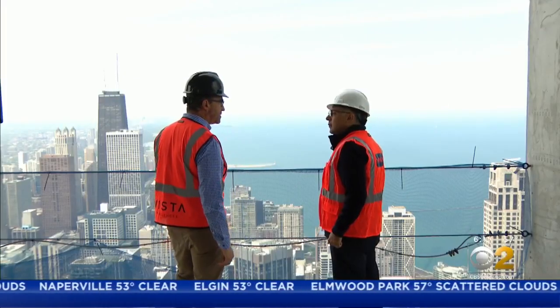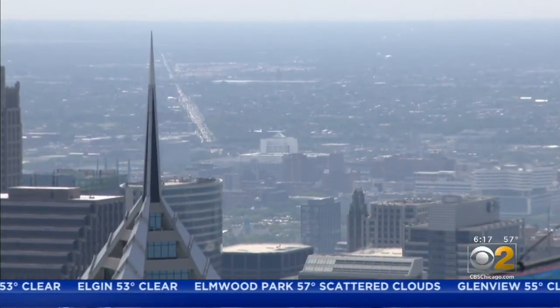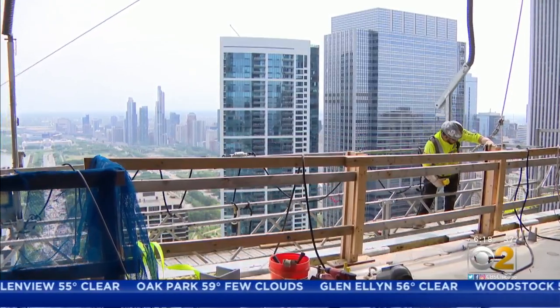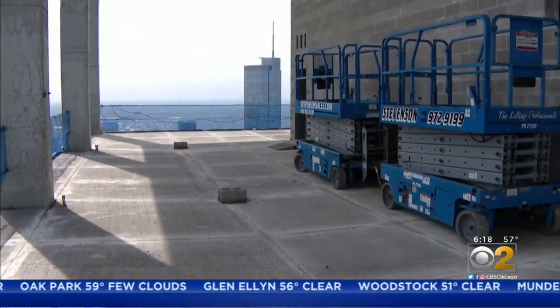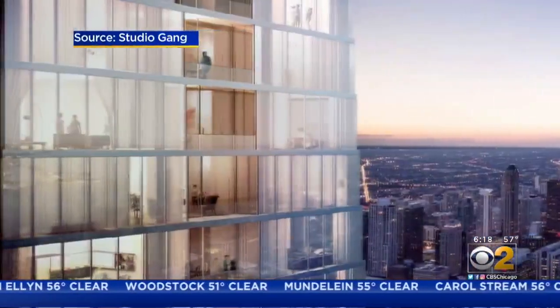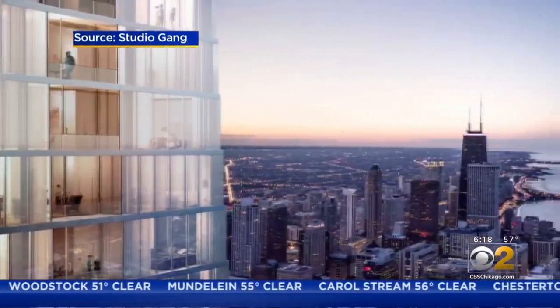There are 10 floors of units still above us. Though the views are spectacular, it's not what we're here for. We call this the blow-through floor. This is the 83rd floor of the building. Like its name implies, the blow-through floor will remain mostly open, allowing winds to blow through and keep the building's towers from swaying too much under their force.